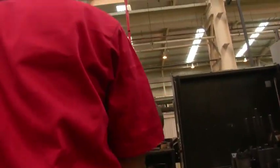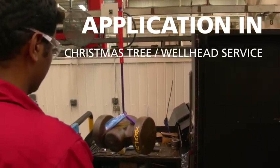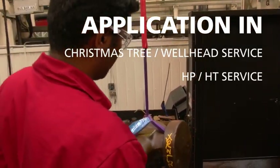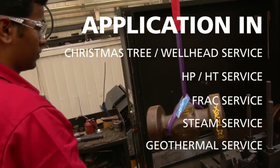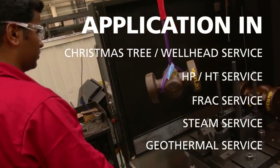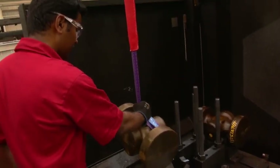Cameron has an API 6A gate valve to match your requirements. Whether destined for application in Christmas tree wellhead service, HP HD service, frack service, steam service, or geothermal service, you can rely on our API 6A gate valves to meet or exceed exacting industry standards both on and offshore.